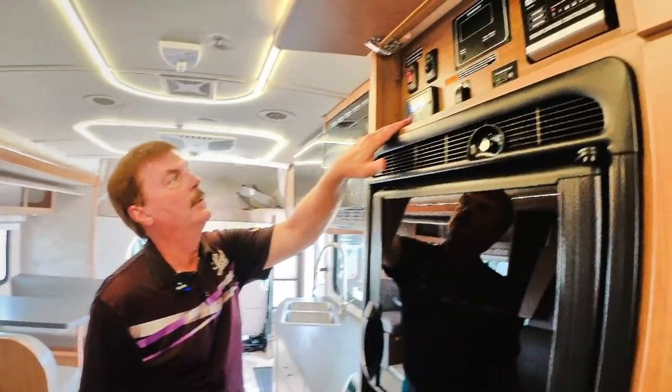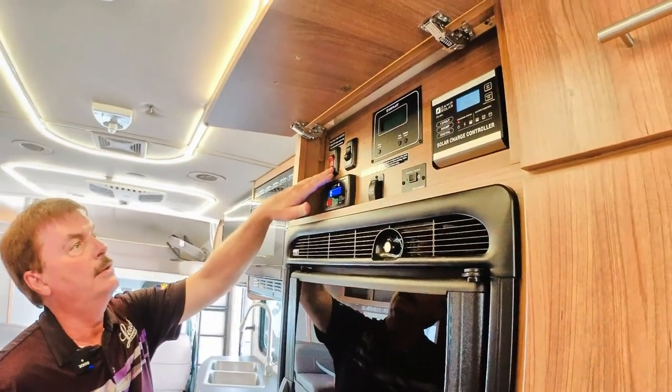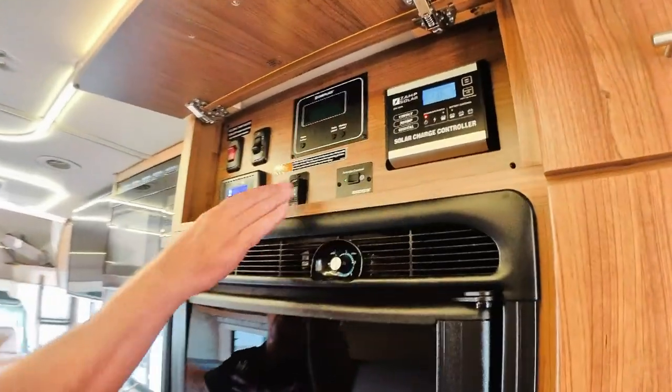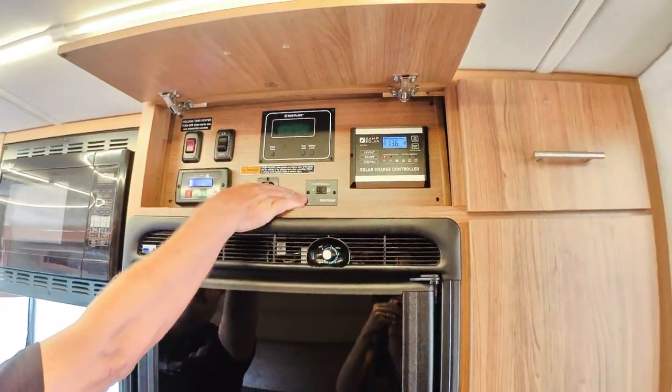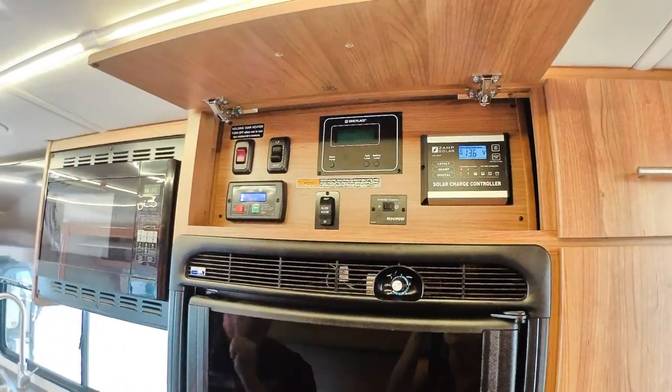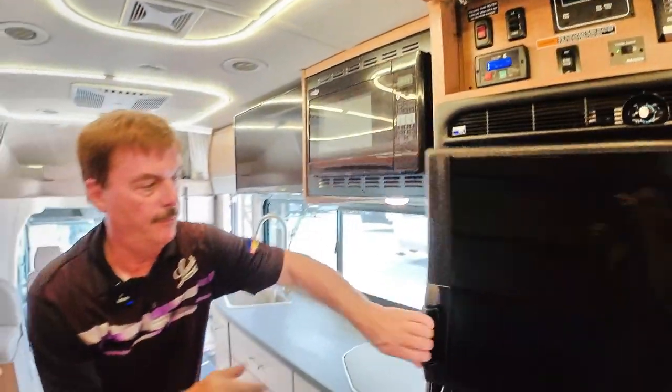Here's your generator. It does have tank heaters. An inverter so you can have the TV on without running the generator. And then it has a solar charger on top of the roof — so very well loaded. It has a separate freezer refrigerator.